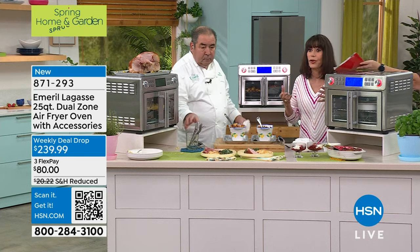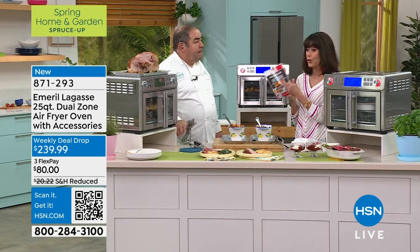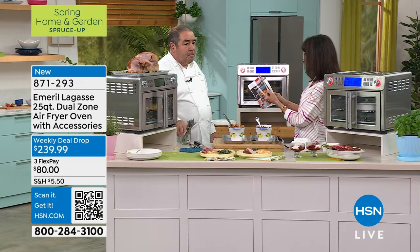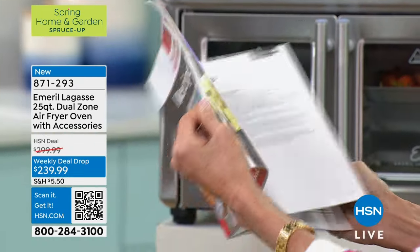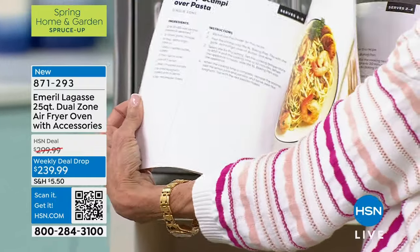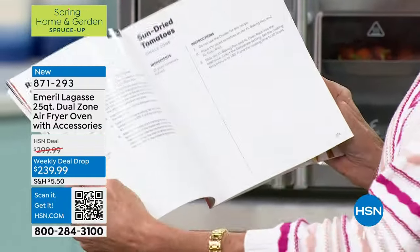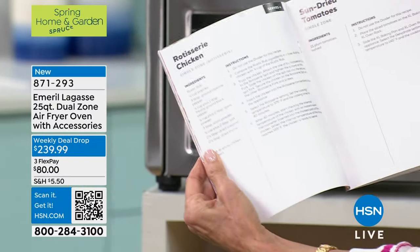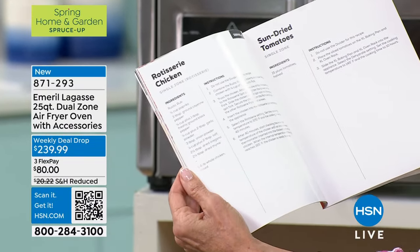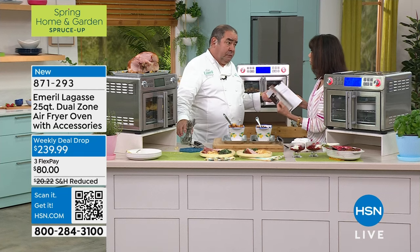Anything you normally do in your oven, you're going to be able to do in your air fryer and then some. Garlic bread, wings, pizzas, the shrimp scampi — it's all in the recipe book. And because it's a rotisserie as well, you can do rotisserie chicken. What are you paying when you go to the store and buy a rotisserie chicken? With this, you can make your own.